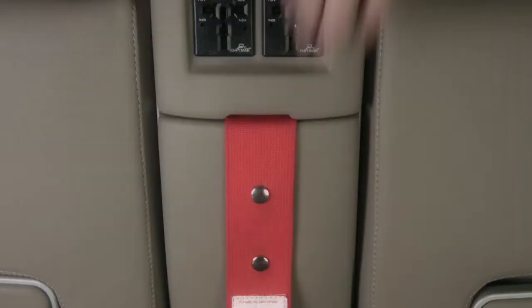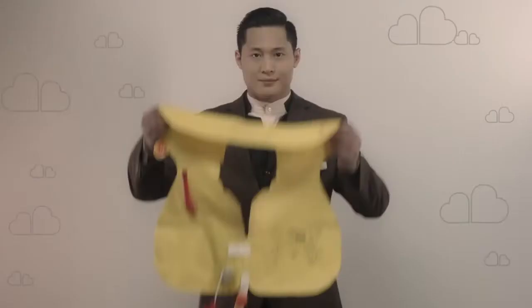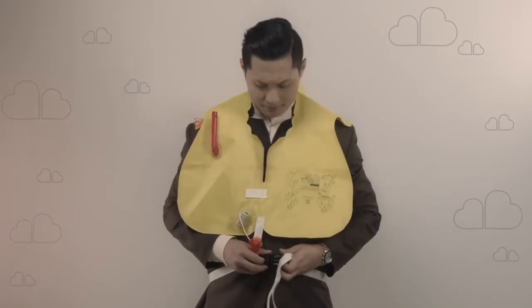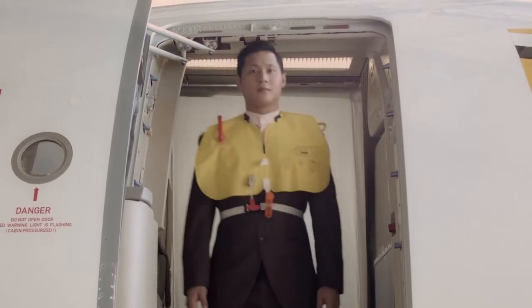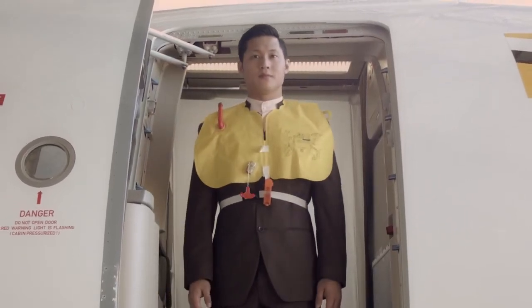In the event of your life jacket being required, you will find it stored under your centre armrest or under your seat. Place it over your head but do not inflate. Pass the tapes around your waist and clip the ends together. Tighten by pulling on the loose end. Life jackets are only to be inflated at the emergency exit just before leaving the aircraft.